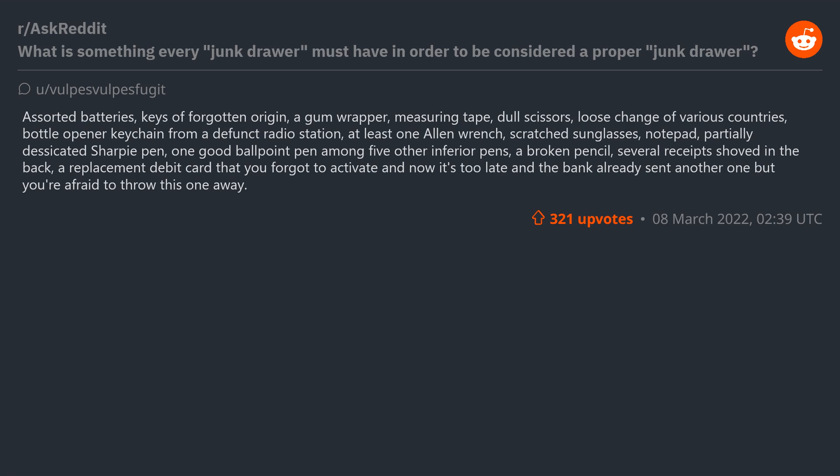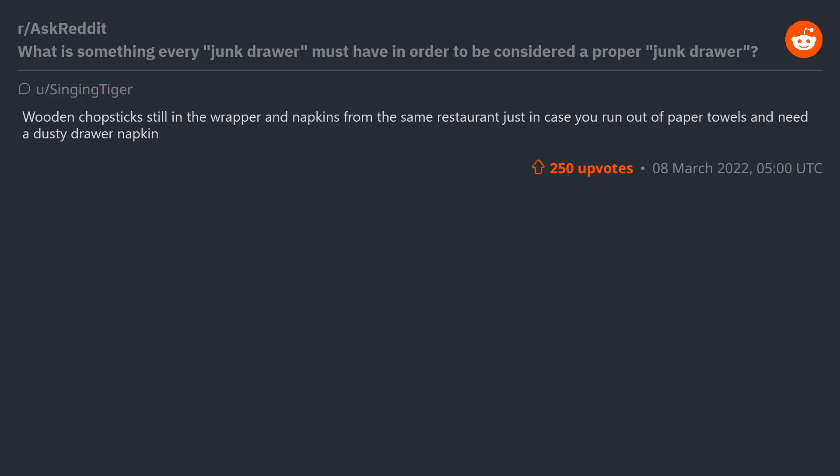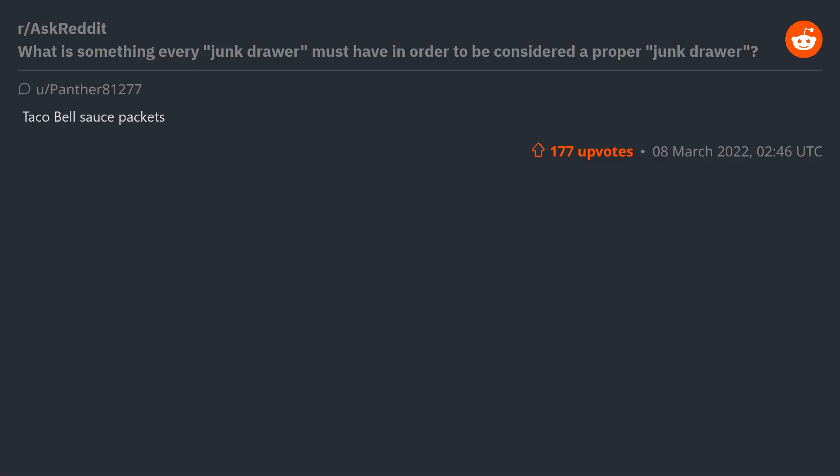Assorted batteries, keys of forgotten origin, a gum wrapper, measuring tape, dull scissors, loose change of various countries, bottle opener, keychain from a defunct radio station, at least one Allen wrench, scratched sunglasses, notepad, partially desiccated Sharpie, one good ballpoint pen among five other inferior pens, a broken pencil, several receipts shoved in the back, a replacement debit card you forgot to activate and now it's too late — but you're afraid to throw it away. The one thing preventing the drawer from fully opening. Assorted lengths of wire.